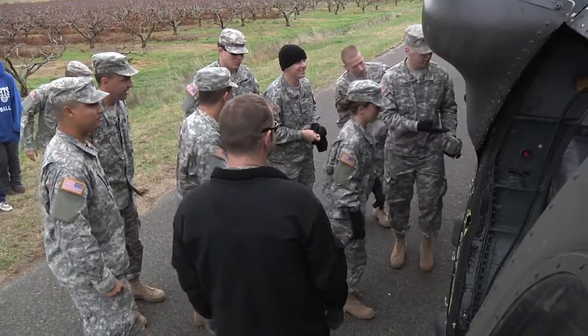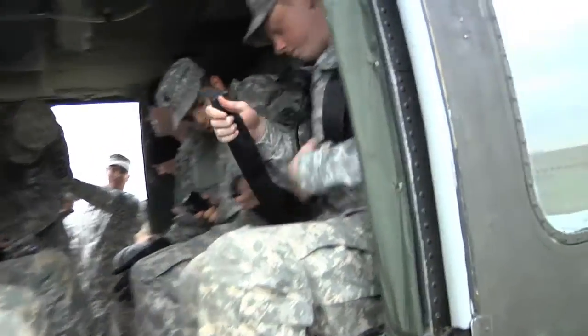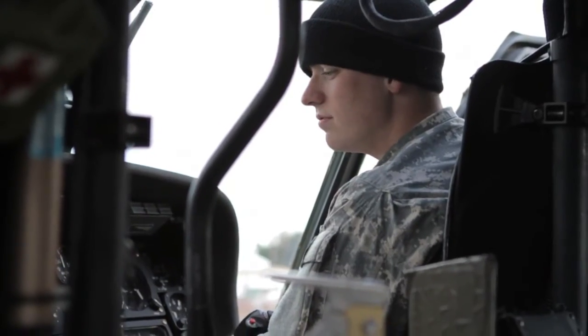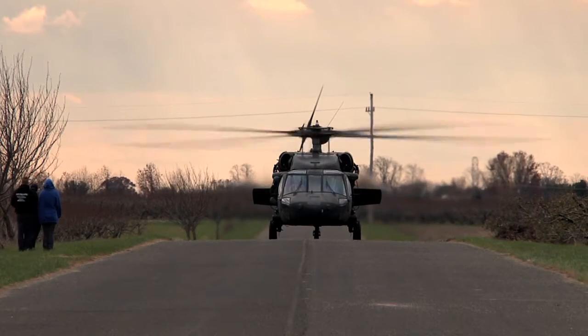Aviation being high profile and very exciting to most people, we take that asset and use it to show them what aviation does to support the ground troop. And again it gives them another aspect of maybe a career path that they may choose to join the National Guard with.